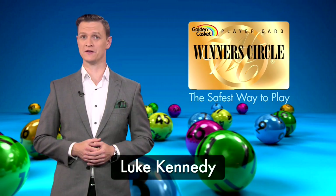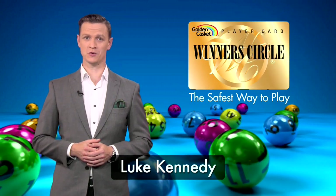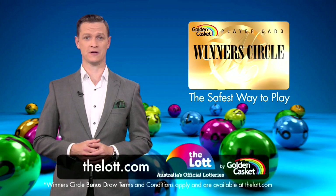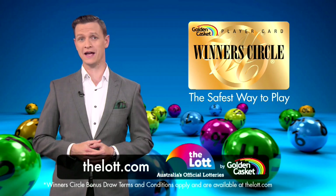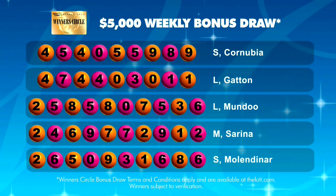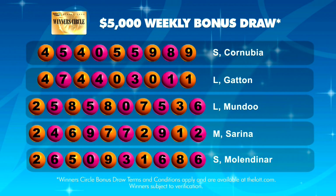Hi, Luke Kennedy here and welcome to another Winners Circle bonus draw. When you use your Winners Circle card to buy your lottery entry either in-store or online with a linked card, you'll receive one entry into the weekly bonus draw for every dollar you spend. See thelot.com for full details.